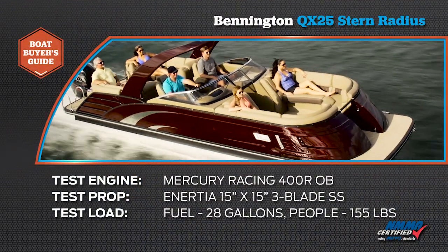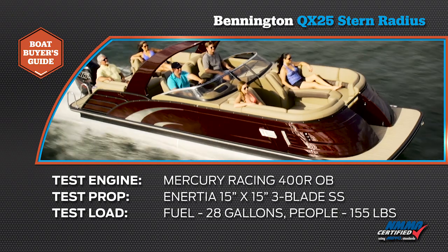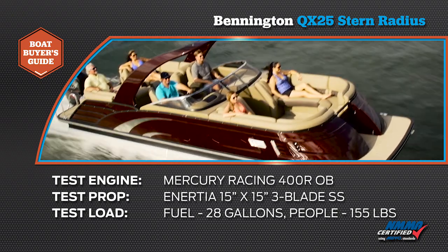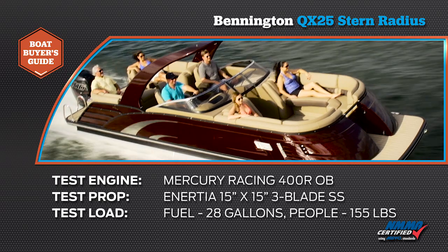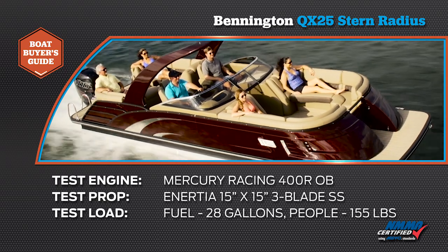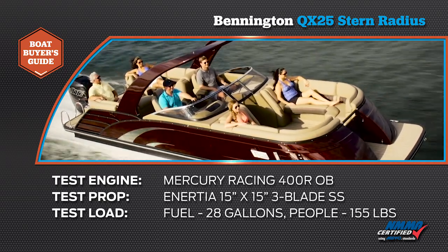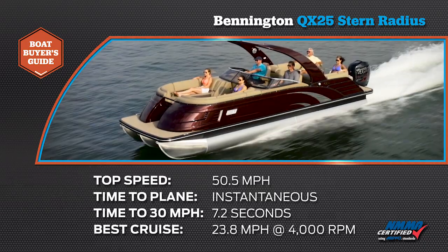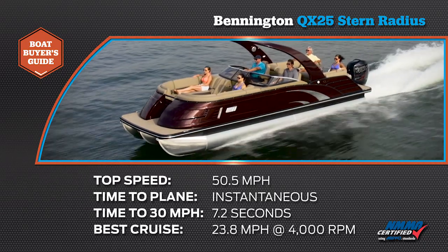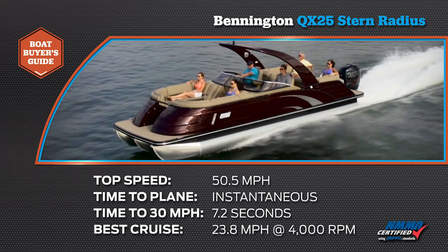The Bennington QX25 Stern Radius was powered by a Mercury Racing 400R outboard with an Inertia 15 by 15 inch three-bladed stainless steel propeller. Test load was 155 pounds plus 28 gallons of fuel.